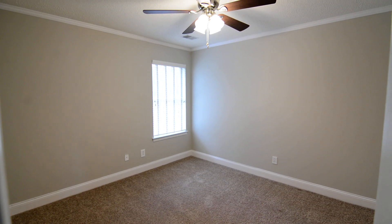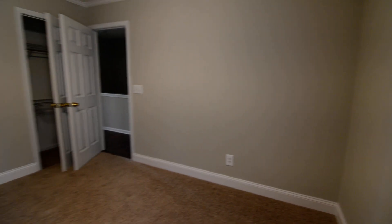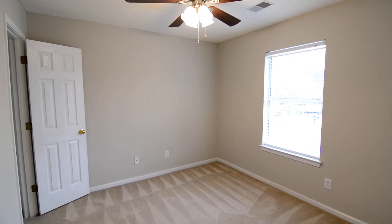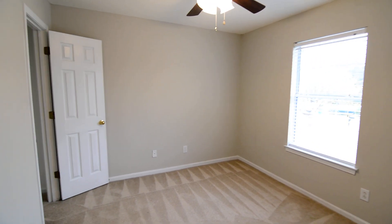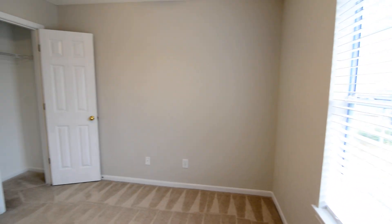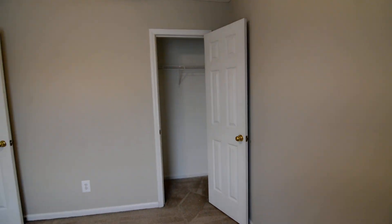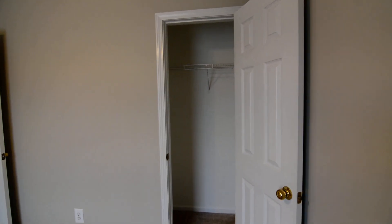Bedroom number two has a ceiling fan and closets in the corner, and faces the backyard. The third bedroom faces the front of the property — a pretty decent size with a closet in the corner.